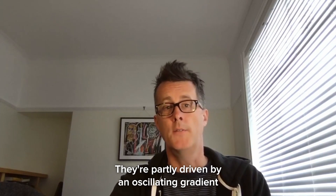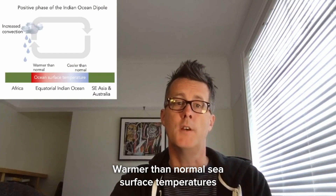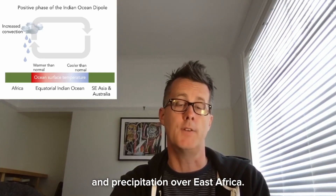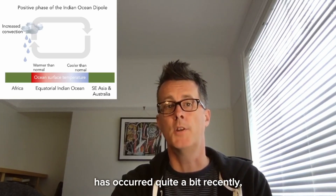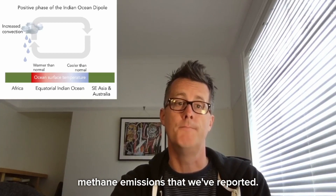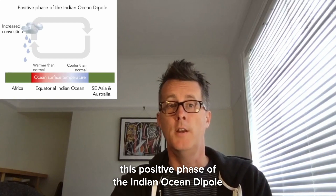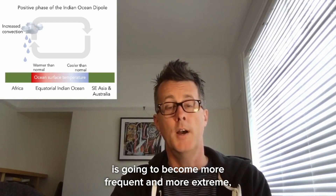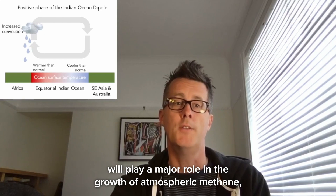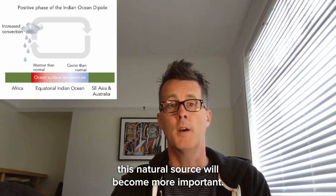These large rainfall anomalies are partly driven by an oscillating gradient of sea surface temperature over the Indian Ocean called the Indian Ocean Dipole. Warmer than normal sea surface temperatures over the western Indian Ocean lead to increased rapidly rising air and precipitation over East Africa. This positive phase of the dipole has occurred quite frequently recently. Climate models suggest this positive phase will become more frequent and more extreme in the future, meaning more years in which East African wetlands play a major role in atmospheric methane growth — and as human-driven emissions decrease, this natural source will become more important.